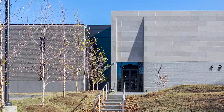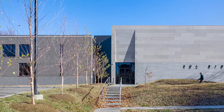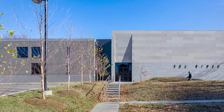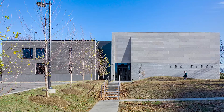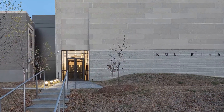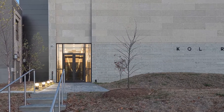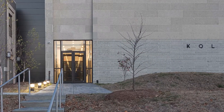A new limestone addition is precisely positioned within an urban garden to create a dynamic environment for this diverse and inclusive community, serving three primary functions: gathering, learning, and prayer. The project includes an 8,700-square-foot expansion with a new accessible entry and arrival space and an unexpected double-height sanctuary.